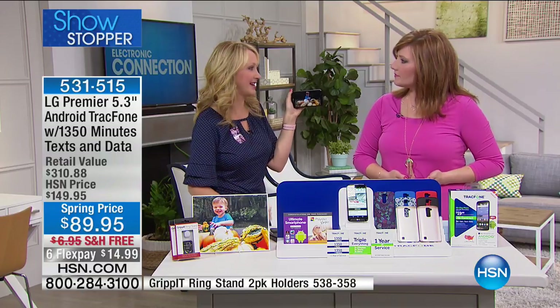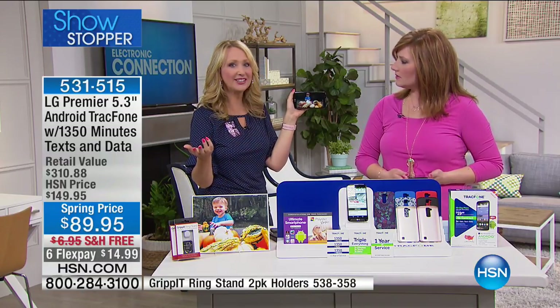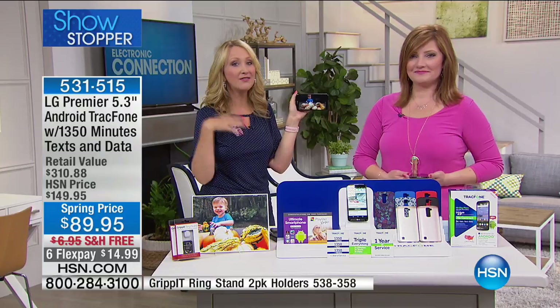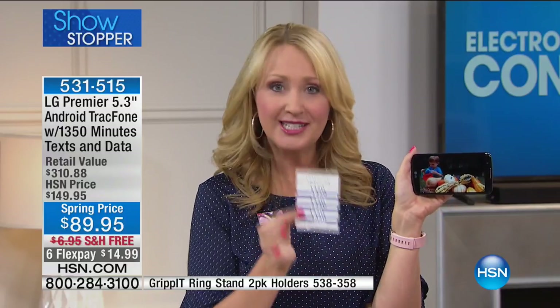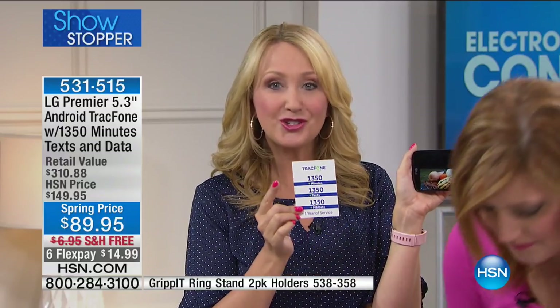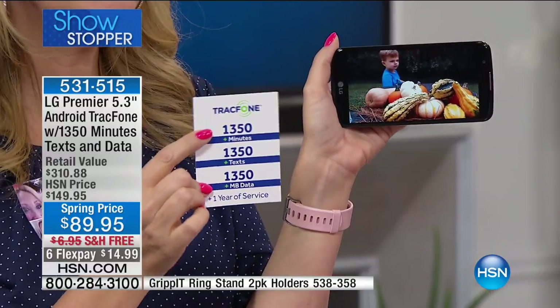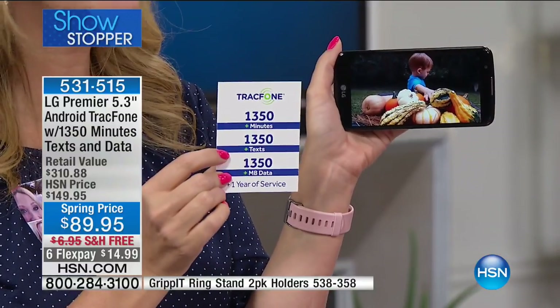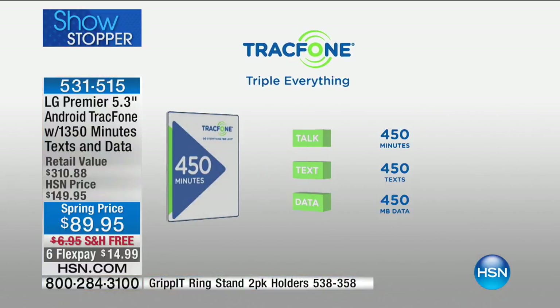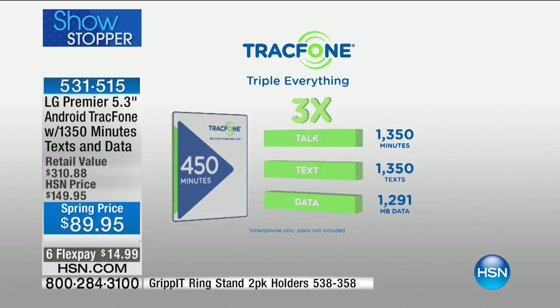It's 4G LTE lightning-fast service — this is what the big guys give you when you sign a contract. With no sacrifice, no hidden costs, no bills, no extra fees, we're loading you up with 1,350 of everything. If you talk about 100 minutes a month, text about 100 times, and use Wi-Fi whenever you're in range of a hotspot, this could last you an entire year for one low price.